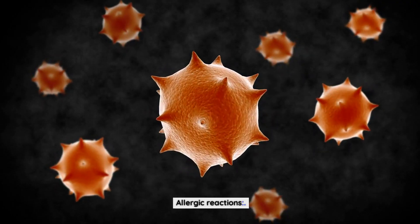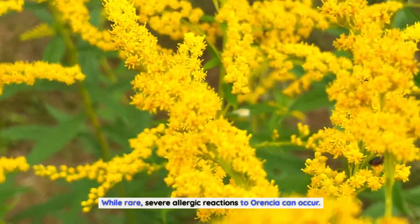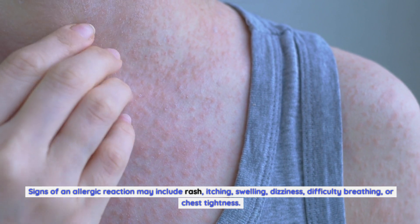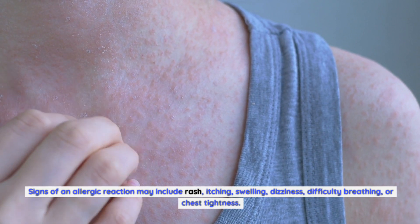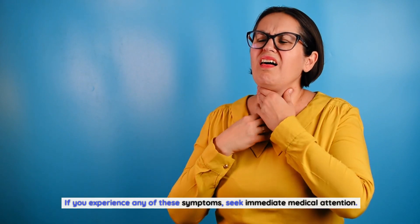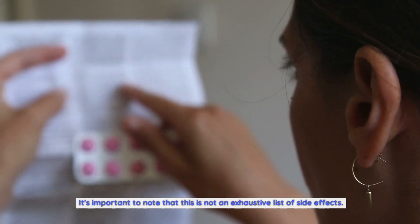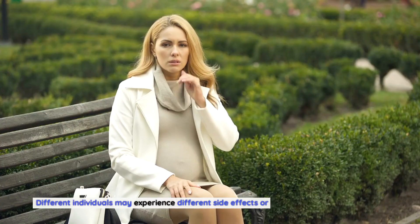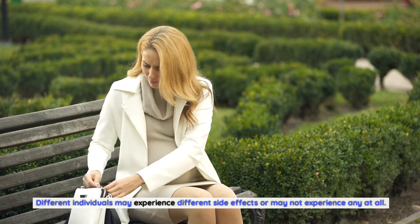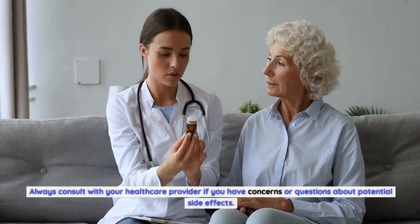Allergic reactions, while rare, can occur with Aurensia. Signs of an allergic reaction may include rash, itching, swelling, dizziness, difficulty breathing, or chest tightness. If you experience any of these symptoms, seek immediate medical attention. It's important to note that this is not an exhaustive list of side effects. Different individuals may experience different side effects or may not experience any at all. Always consult with your healthcare provider if you have concerns or questions about potential side effects.